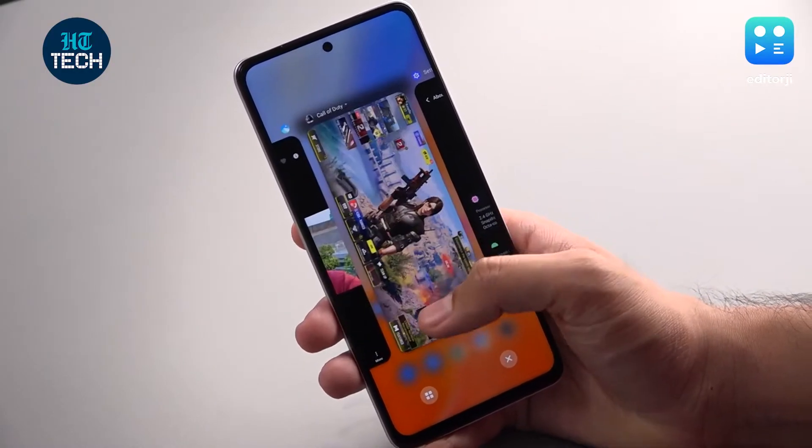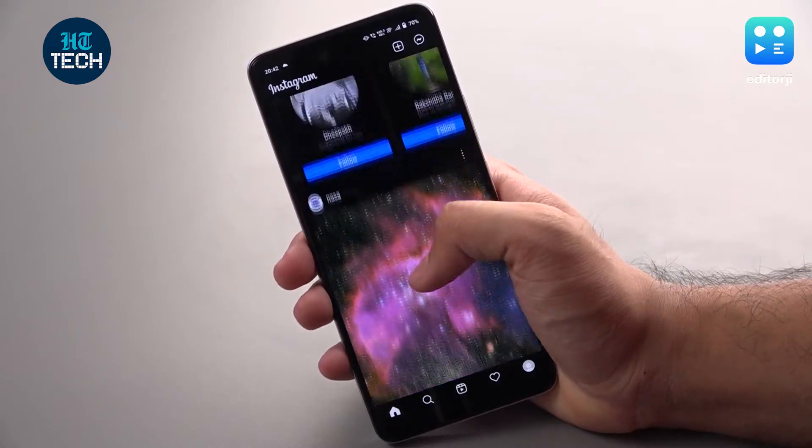Multitasking is buttery smooth and there's no hint of stutter when using social media apps or the camera. Honestly, I wouldn't expect anything less from a Snapdragon 778G powered smartphone. But one area where this phone truly shines is gaming.